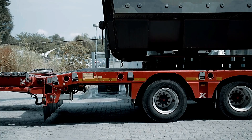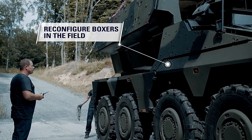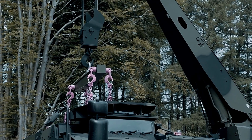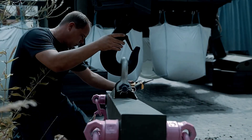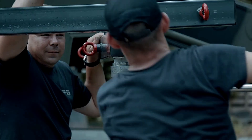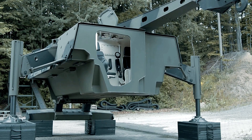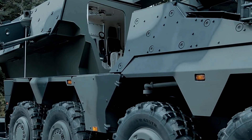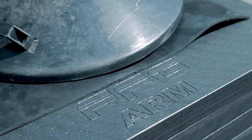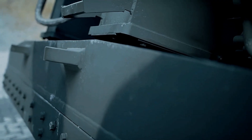The Boxer meets STANAG 4569 Level 5 standards, offering robust protection against high-caliber threats. It can withstand a 25mm armor-piercing projectile shot from 500 meters, as well as the explosion of a 155mm fragmentation shell from 25 meters. This level of armor ensures the Boxer and its crew are well protected in combat zones, allowing it to perform critical recovery tasks with confidence. With its advanced capabilities and multi-role versatility, the FFG Boxer armored recovery module is a vital asset for modern armed forces.